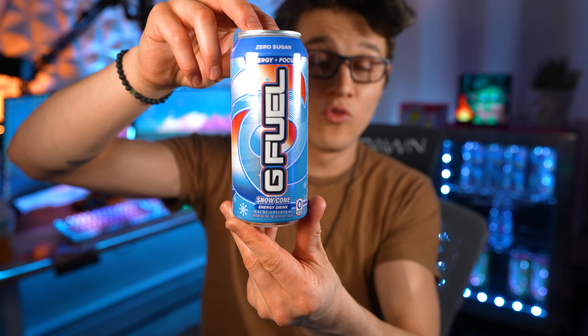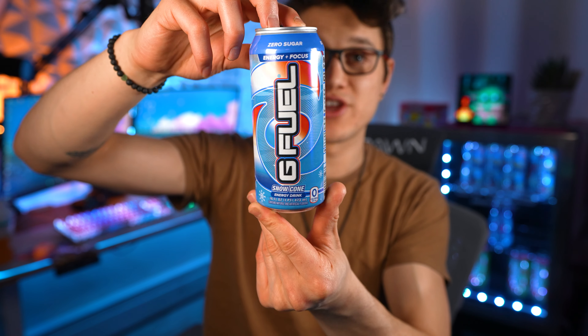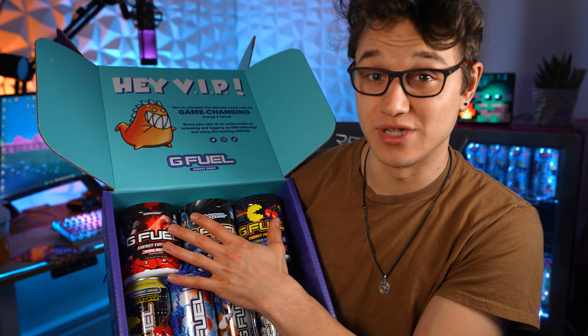Snow Cone is the only 300 milligram GFuel can sold at the Vitamin Shoppe — all three of the others are 140 milligrams. Thank you so much to GFuel and the Vitamin Shoppe for sending this out. If you'd like to find a Vitamin Shoppe near you to pick up these flavors in store, I'll leave the store locator link down below. You can also locate them on the GFuel website.